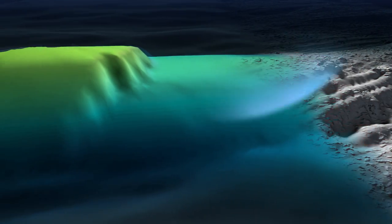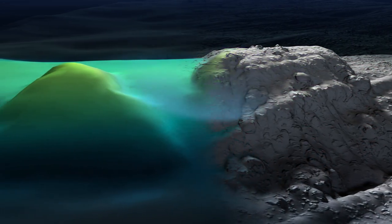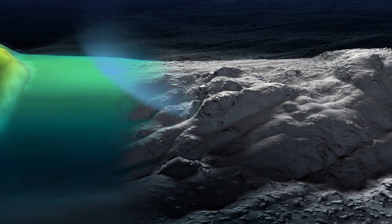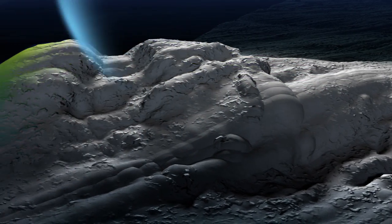Interpretation of the captured data produces images that resemble black and white photos and reveal a great degree of detail about features on the seafloor. The collection of this highly detailed data aims to identify any crucial evidence of the missing aircraft.